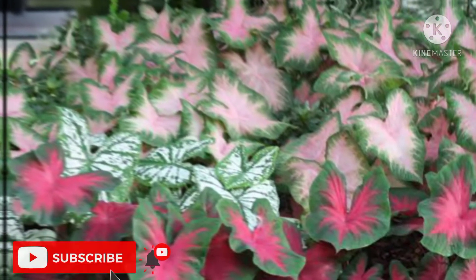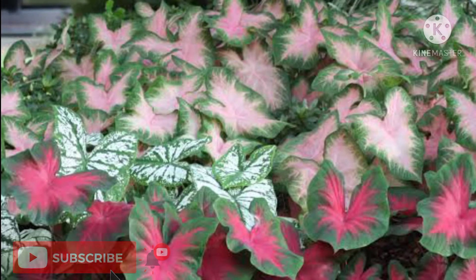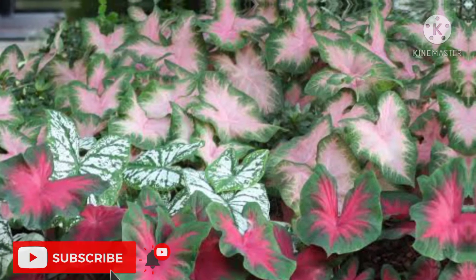Known for their big heart-shaped leaves that display amazing color combinations of white, pink, red, and green, caladiums are one of the most sought-out plants for house decor. Caladiums are plants that thrive in hot, humid weather and generally grow best in full to partial shade.